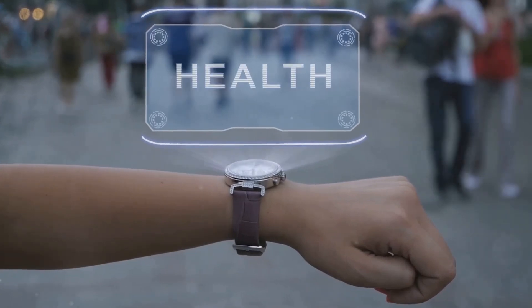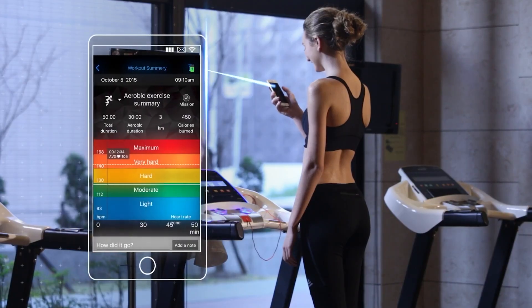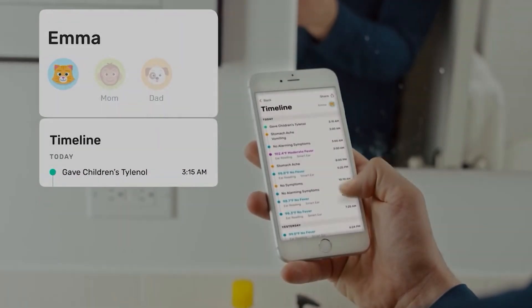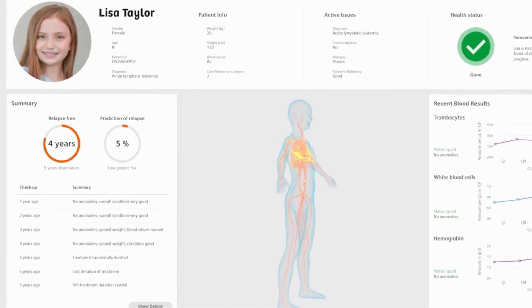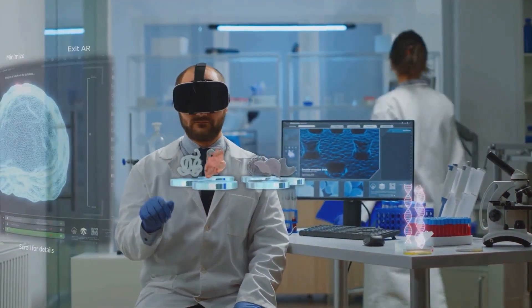Future wearables may come equipped with personalized AI health assistants that analyze your data and offer daily health coaching, medication reminders, or even emergency alerts. AI may also combine wearable data with an individual's genetic profile to create hyper-personalized risk models and prevention plans.